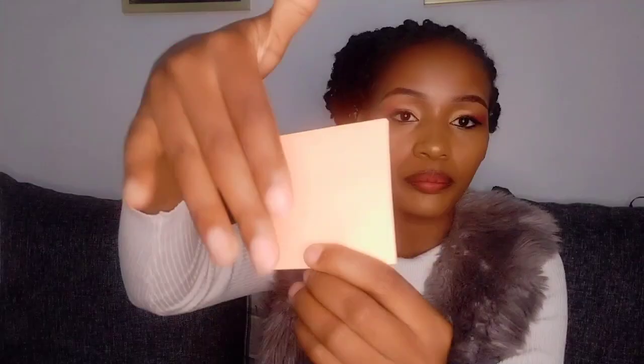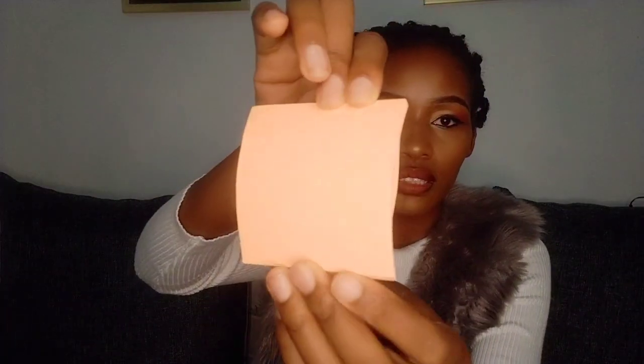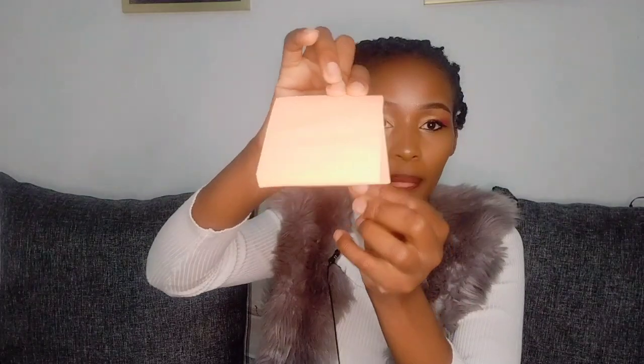I also have these — what do you call them — sticky notes, the ones you can remove and stick to a surface easily. I think we are done with the middle of my bag.